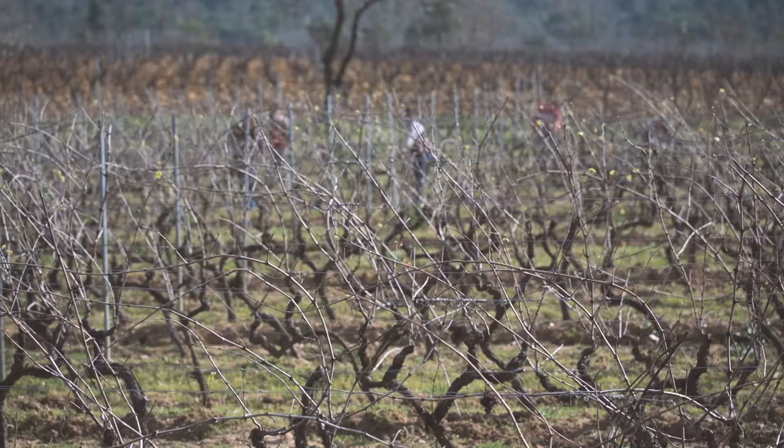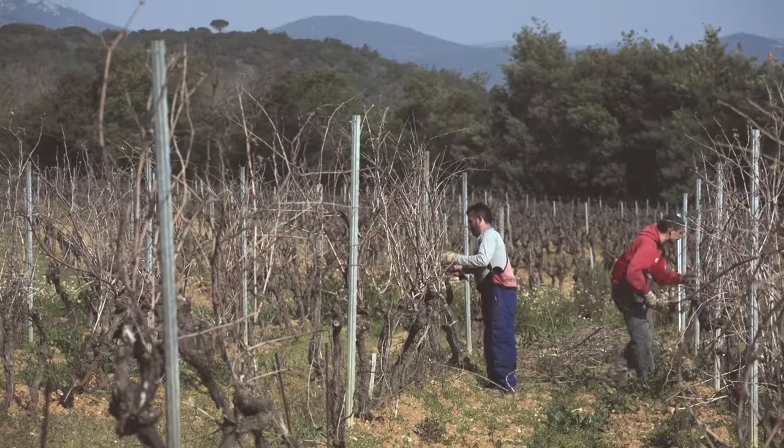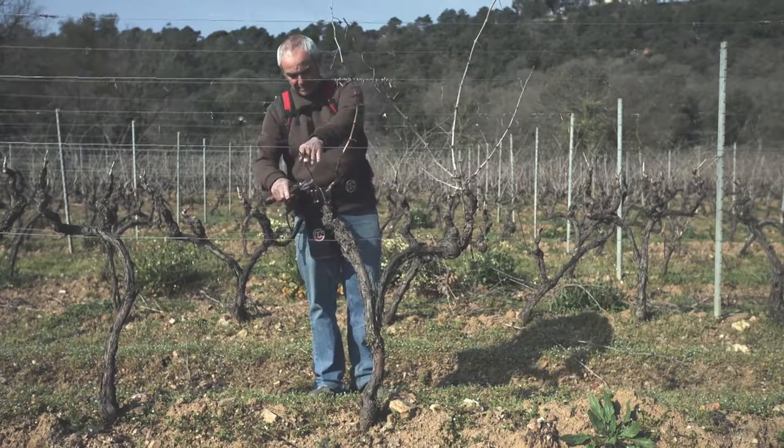When January comes and winter settles over the vineyard, the soils are wet and the air is cool. Despite the winter dormancy, nature is still at work. As we continue to work the soil, the vines now need to be pruned.